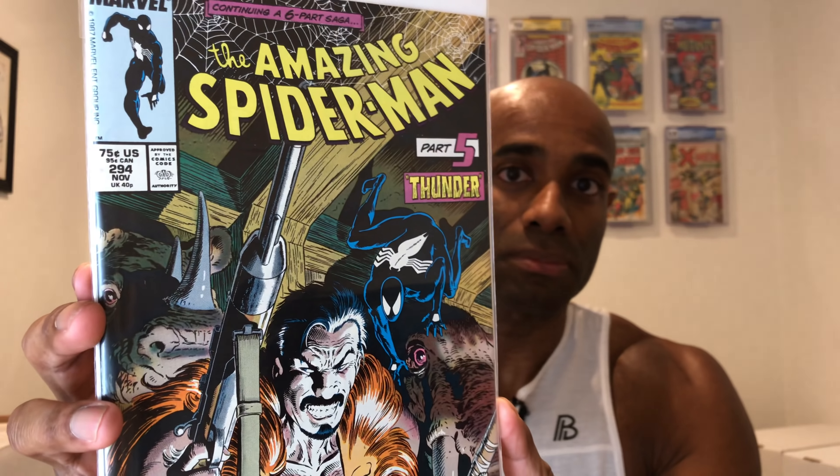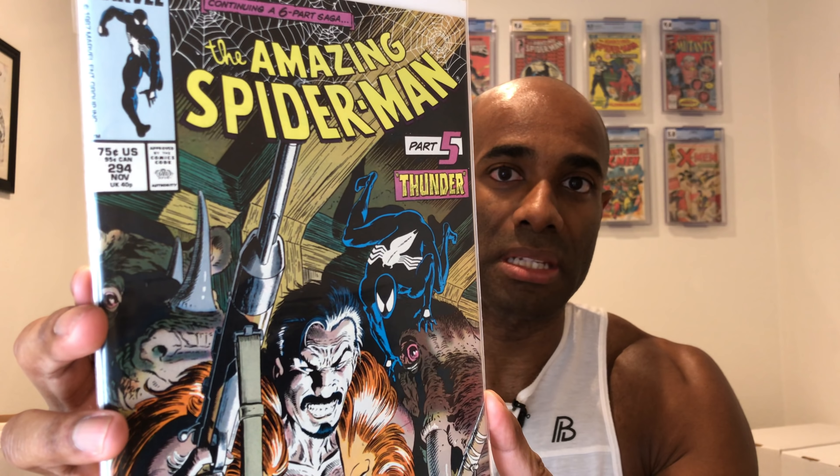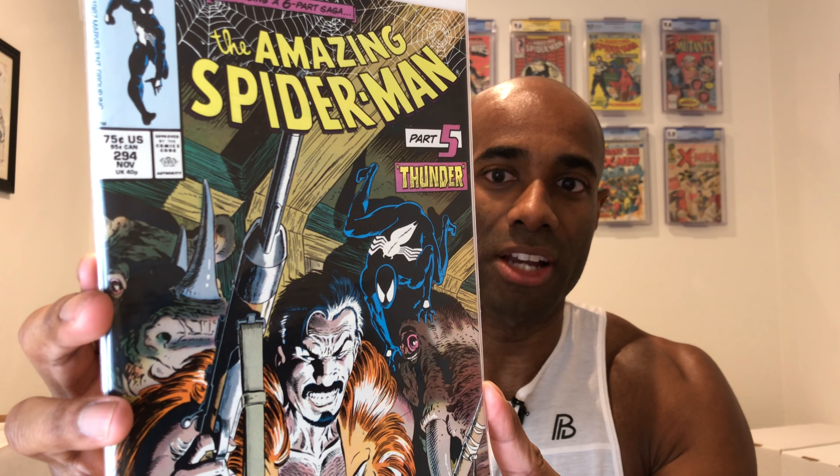We have part five of Kraven's Last Hunt — this is Amazing Spider-Man 294. This was one of the issues that I was missing from my Kraven the Hunter story arc.